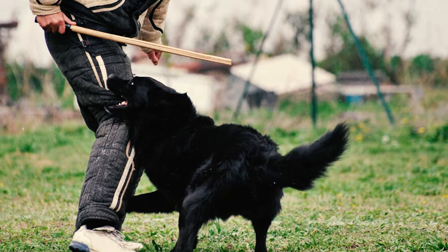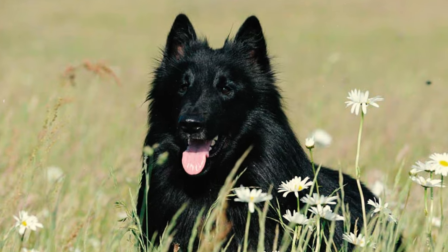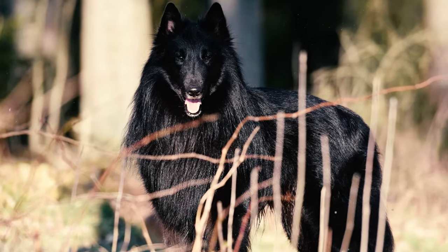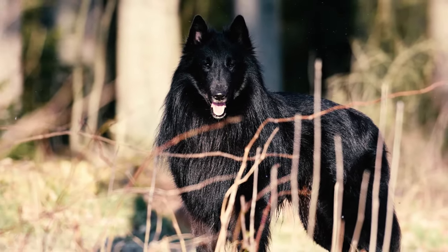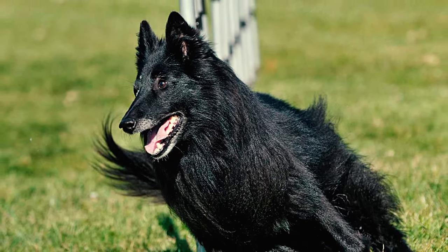Belgian Sheepdogs want nothing more than to please their owners. Combine this with their high intelligence, and you've got a capable dog that's adept at learning tricks. However, their high intelligence also brings a touch of stubbornness and independence, causing occasional reluctance to obey commands.